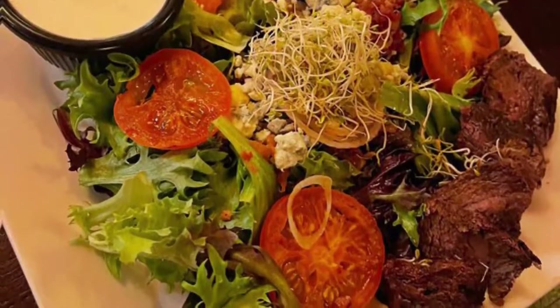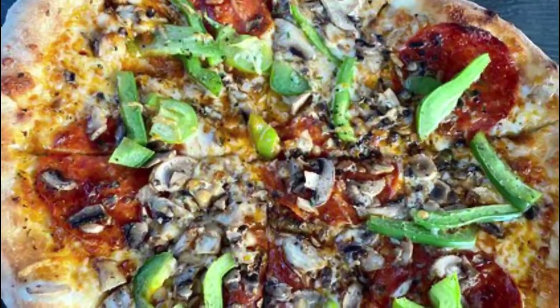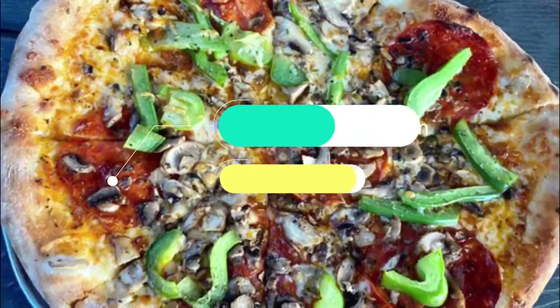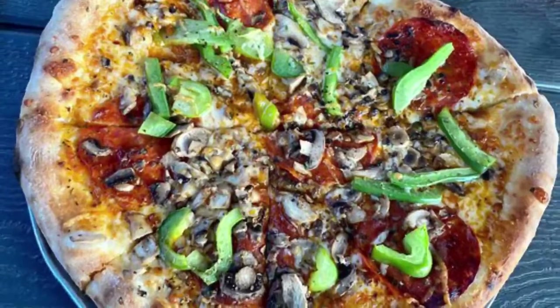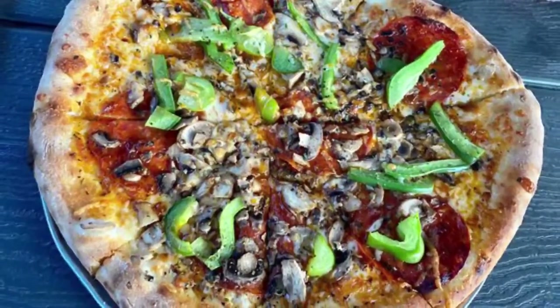Number two: The Community Oven. The Community Oven puts great emphasis on keeping things local. Its pizzas are made with locally sourced ingredients, created fresh on location, and baked in a wood fire pizza oven right in the middle of the restaurant, so diners can watch their pizza as it's made.